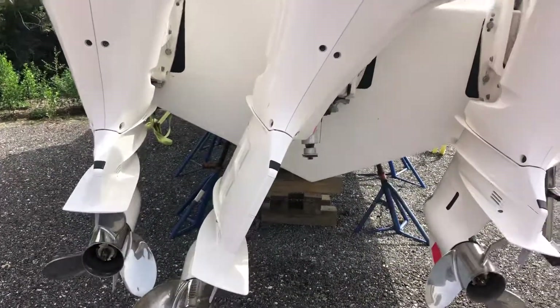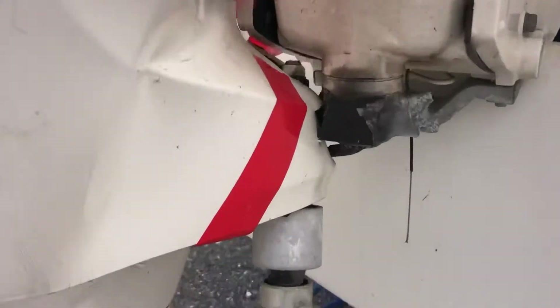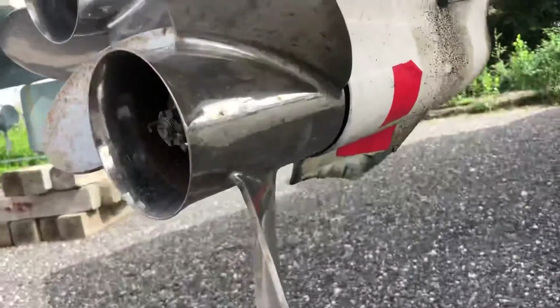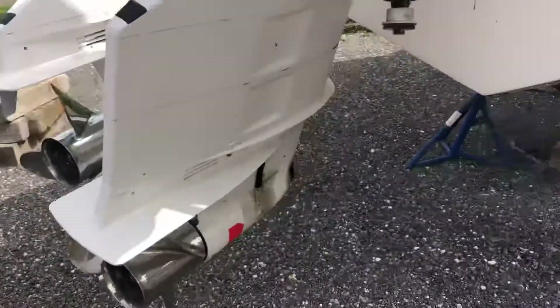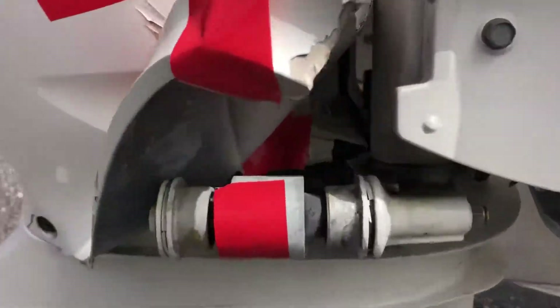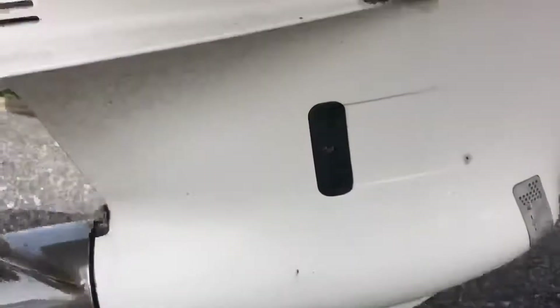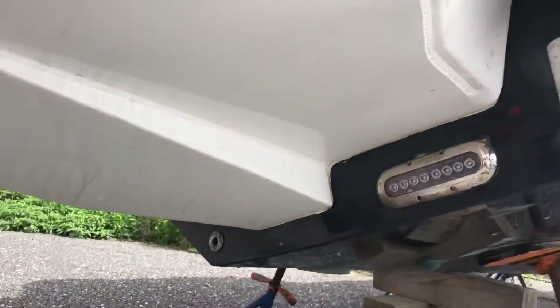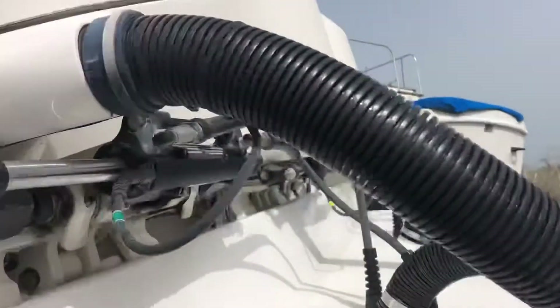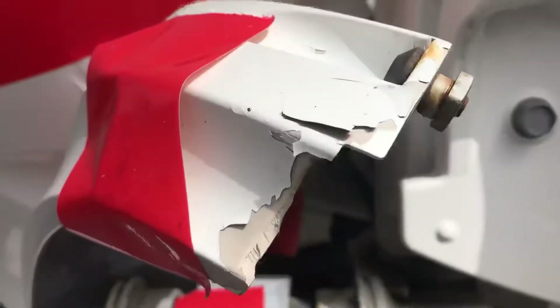Obviously the center engine was broken off of its mount here, and the skeg was damaged, so that one's going to need a lot of work. The same thing with the starboard side. You can see the welds — they look good in my opinion. Steering cylinders seem to be okay. Transom assemblies seem to be okay, but obviously the engine mounts are toast.